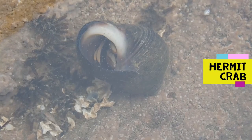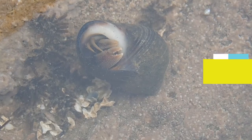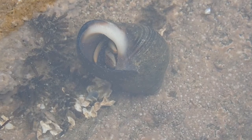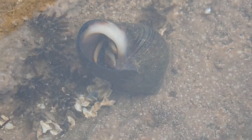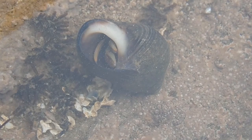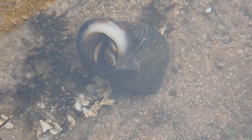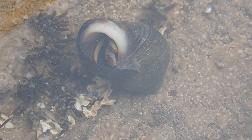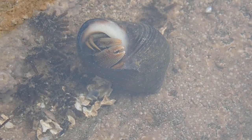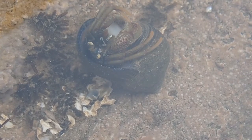Sometimes on the seashore a periwinkle isn't a periwinkle. Hermit crabs are small crabs with soft bodies, and as such they take up residence in discarded sea snail shells, moving to bigger and bigger shells as the crab itself grows. Often on the seashore you'll see a periwinkle or other shell moving quicker than it should — it's always worth having a second look to see whether a hermit crab might be living inside.